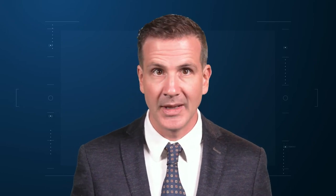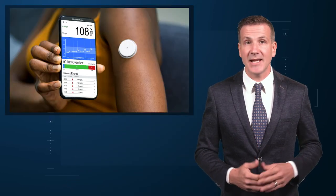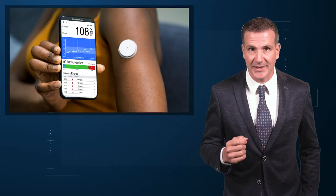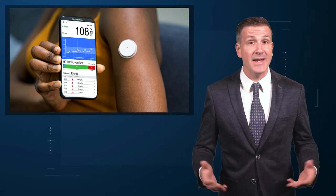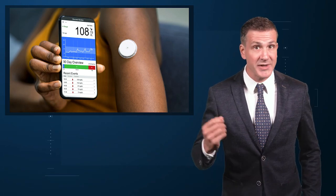The history of type 1 diabetes since that time has been a battle on two fronts. First, the search for a cause of and cure for the disease. Second, the effort to make the administration of insulin safer, more reliable, and easier. The past two decades have seen a technological revolution in type 1 diabetes care, with continuous glucose monitors decreasing the need for painful finger sticks, and insulin pumps allowing for more precise titration of doses.